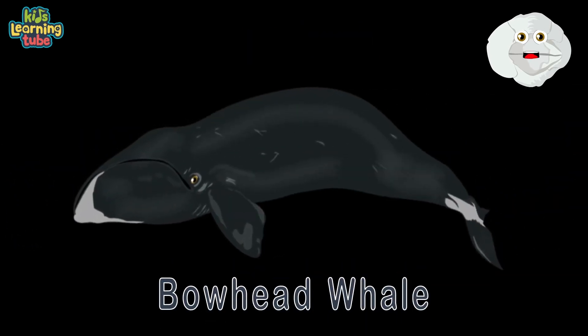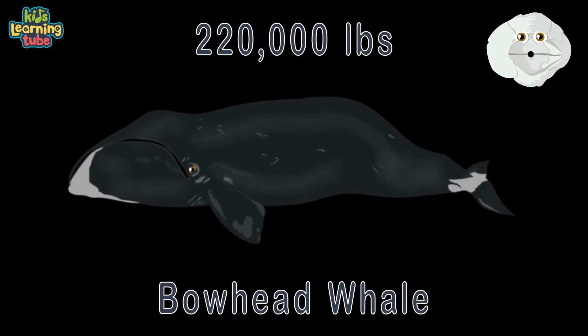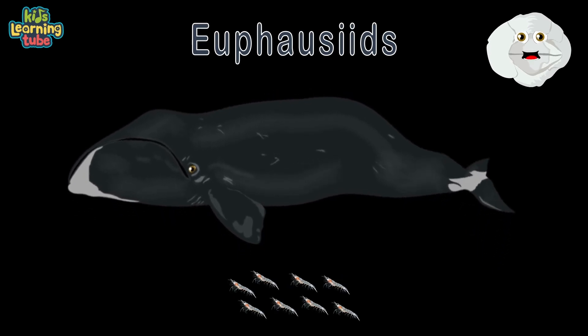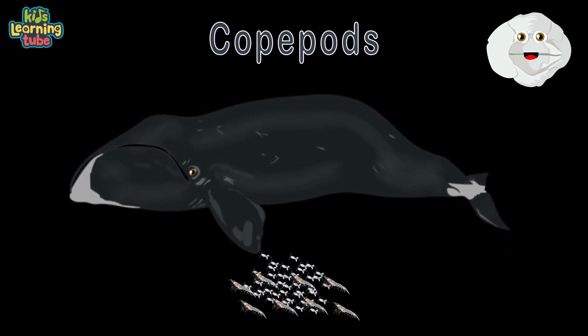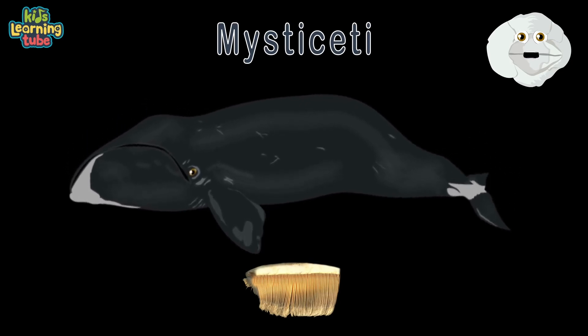Here's a bowhead whale — their length's 59 feet long at 220,000 pounds. Euphausiids and copepods are their main diet daily. Mysticeti is their group, filtering food through their baleen.